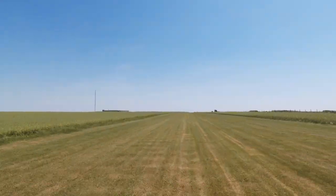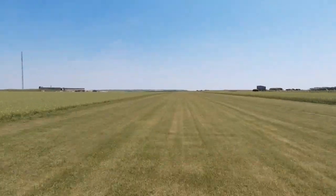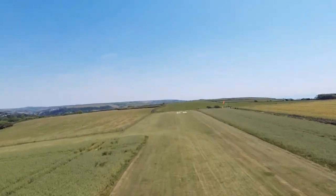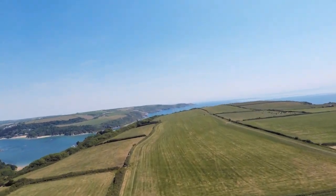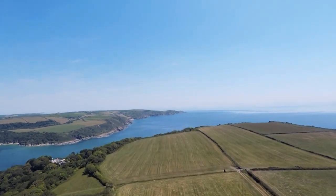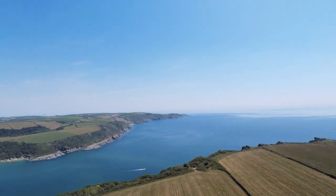Here we are taking off at the former RAF Bolthead airfield. Heading east, we lift off, come out over the cliffs and make a right turn. If you were flying a Hawker Typhoon, you'd need 130 miles an hour before you took off, and you'd need about 750 metres to reach that speed and take off.